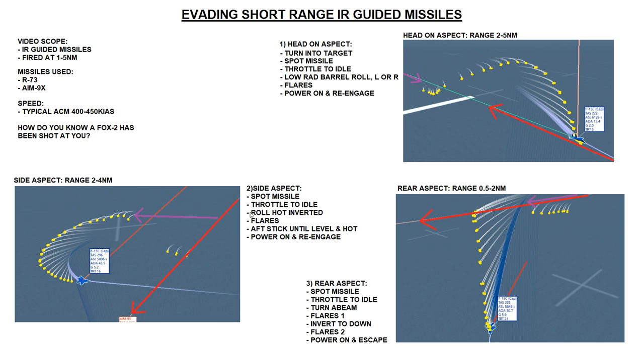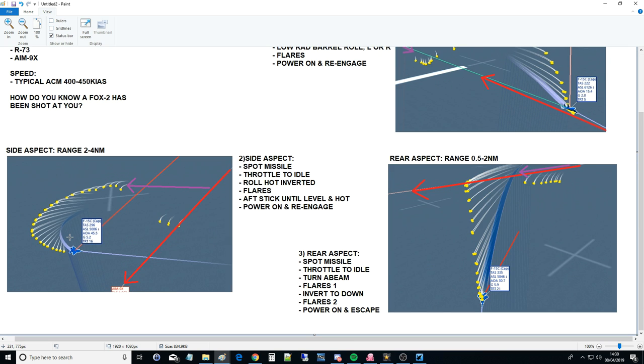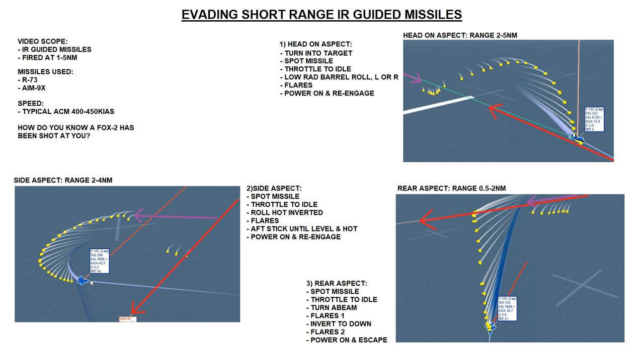For the side aspect, first you spot the missile - looking out the side window at the aggressor. Throttle to idle. The next move I call 'roll hot inverted' - we're going to perform a power-off split-S. In a split-S you invert and pull back stick all the way around. What we want is to invert at an angle so that at the end we come out facing 45 degrees toward the hostile, for the same reasons as before: we want to be fast and hot aspect to maximize closure rate.